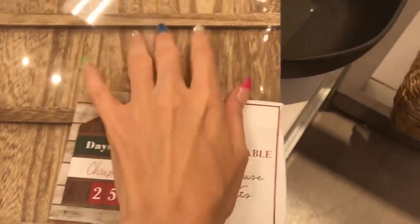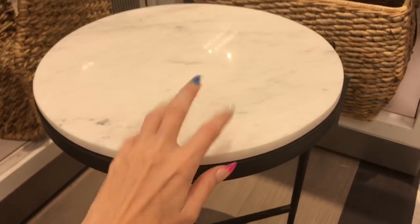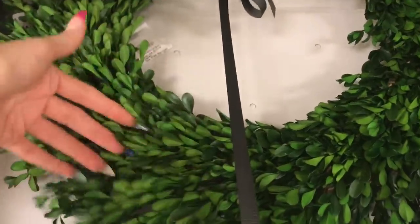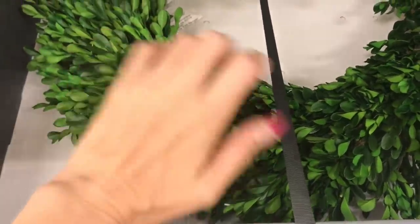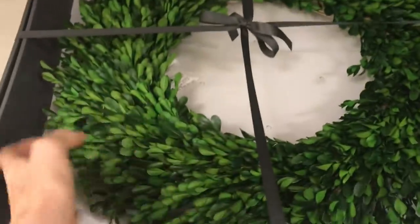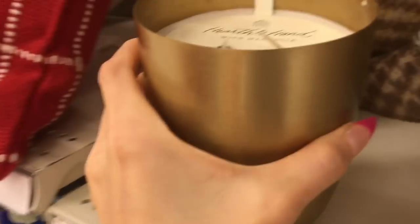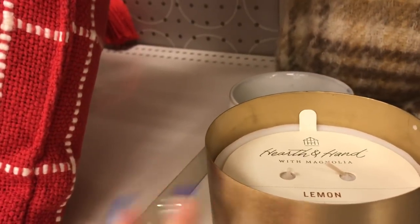A 'Days Until Christmas' sign. It looks like they've got some clearance items over here — nice marble table. There's a wreath over here, also by Threshold. There's another one — I think these are like lone wreaths, just two of them. A lemon candle — it smells really nice, it's by Hearth and Hand Magnolia.